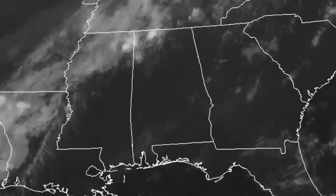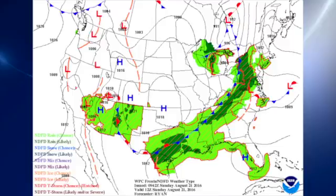This is your Weather Extreme video for Sunday, August the 21st. I'm meteorologist Brian Peters — thanks for tuning in. The satellite image over the southeastern US features an interesting cloud deck along the surface cold front that is approaching us, and we do have mostly cloudy skies across central Alabama. That cold front is expected to move into Alabama later today.